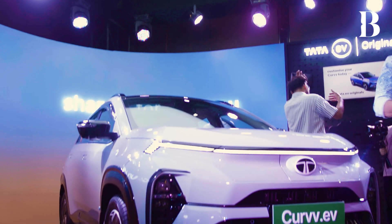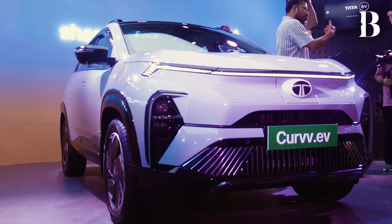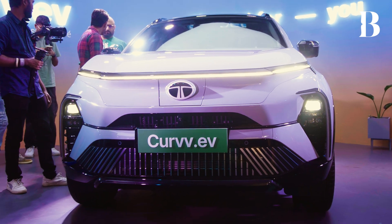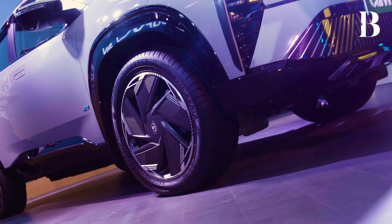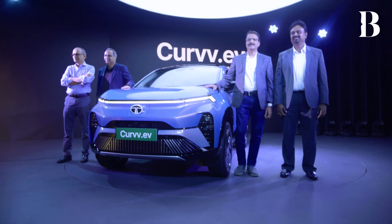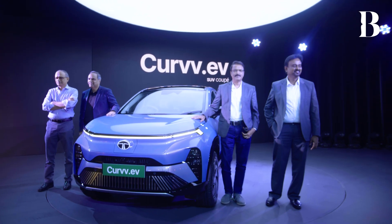More importantly, when all of these things come together along with the price we have announced today as an introductory price — for the first time, electric vehicles are now coming at parity with their ICE counterparts. This is such a breakthrough moment because we've all been waiting for this for quite some time. We have full confidence that when people look at this as a complete package, it would make a lot of sense to them, and I'm sure they will endorse our views and hopefully choose the car.